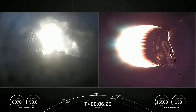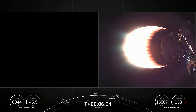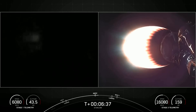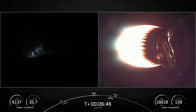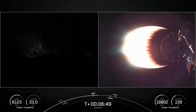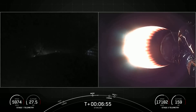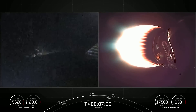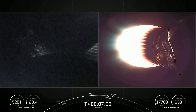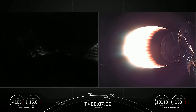We now have first stage views as it makes its way back to our landing site. The entry burn on the first stage has completed. Coming up next is our landing burn on the first stage, which will be the second and final burn in preparation for landing. Stage one has one more burn left to land on our drone ship, A Shortfall of Gravitas. Meanwhile, our second stage is still continuing its first burn and performing nominally.